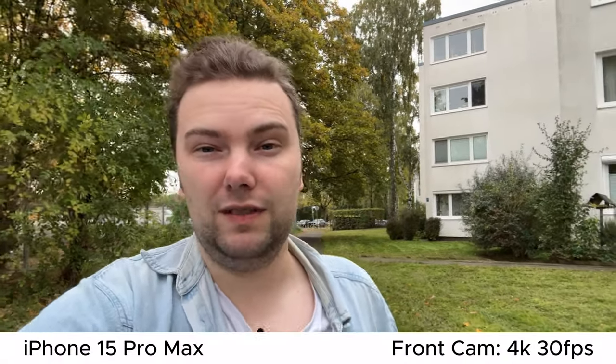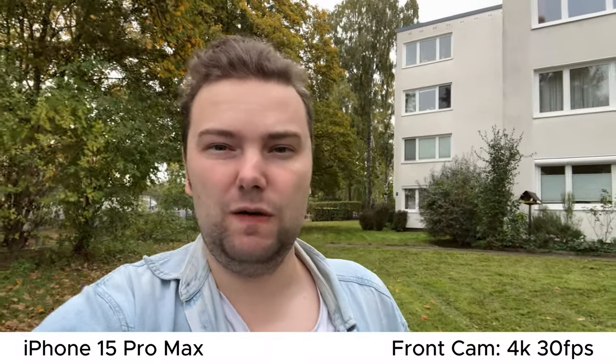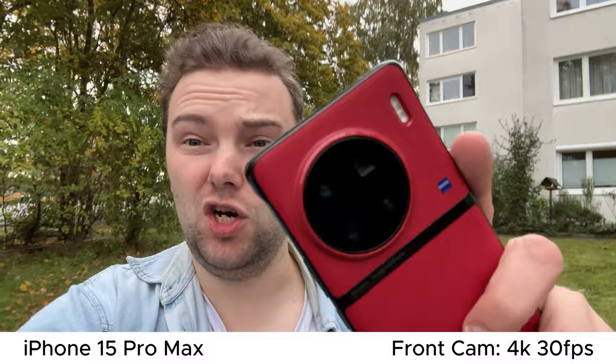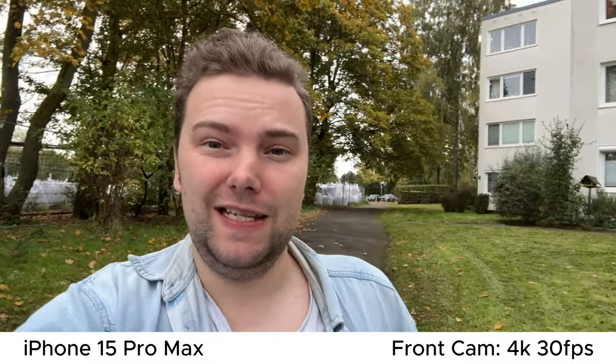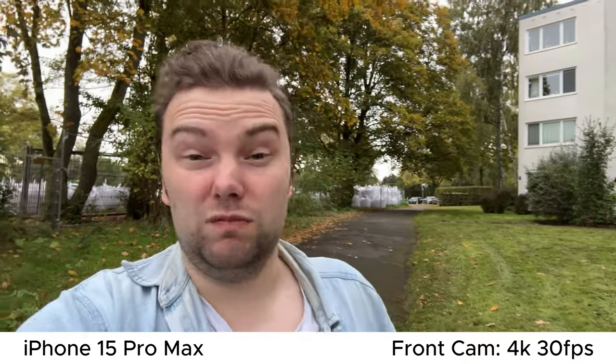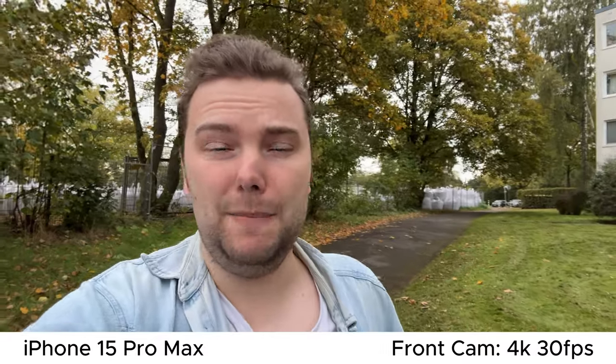The iPhone 15 Pro Max has a very good selfie camera — 4K 30, even up to 4K 60fps, good stabilization, autofocus so I can show you the lenses without any issues, and good microphone quality using the internal mics. What do you think about the iPhone 15 Pro Max in terms of color, stabilization, and so on?